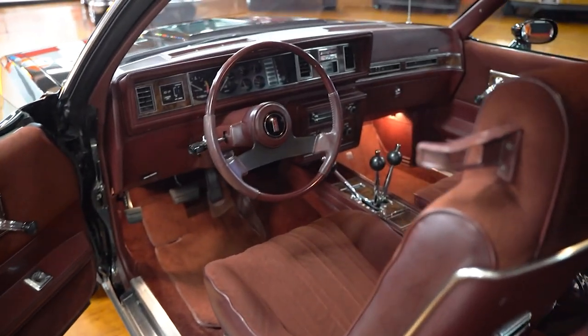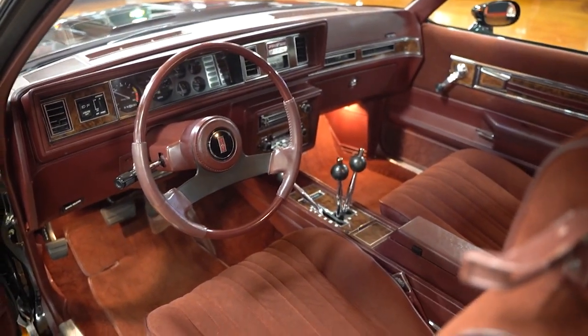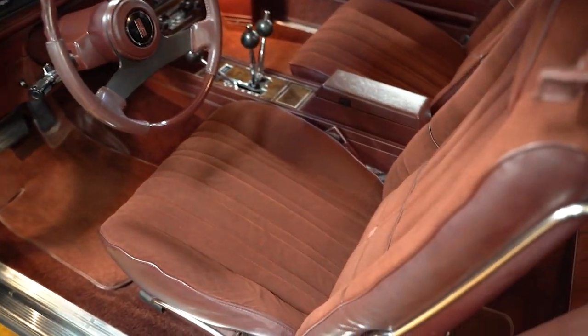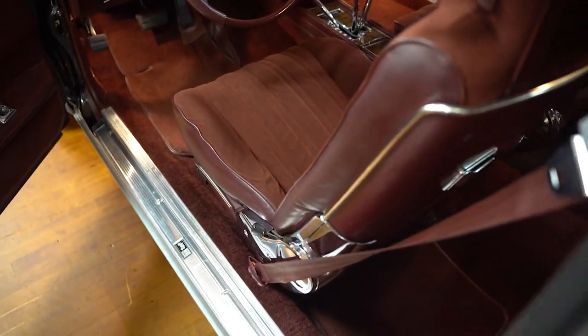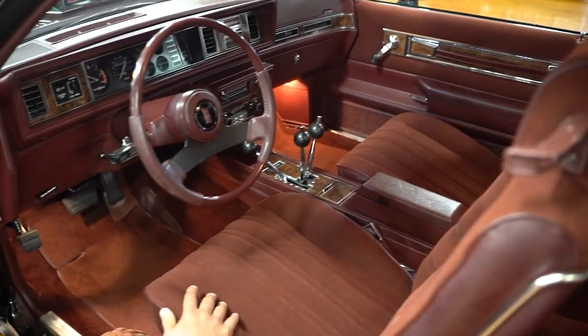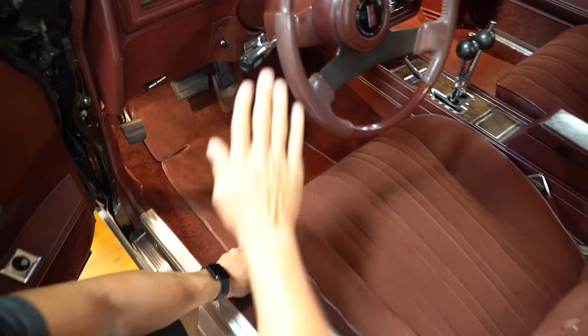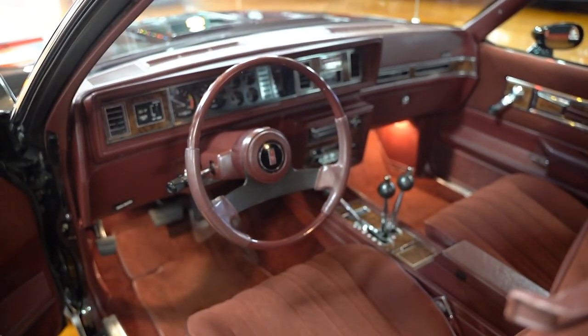Looking in the interior, you can see your lightning rod shifter — kind of a cool feature. There are two front bucket seats, a center console, and it's an automatic. All the interior in the car is really nice, from the seats to the floor mats to the carpeting underneath. The steering wheel, dash pad, and headliner are all in good condition.